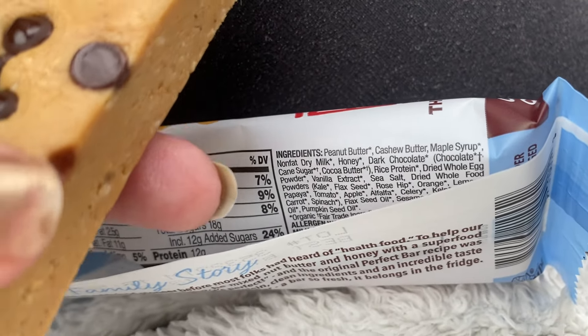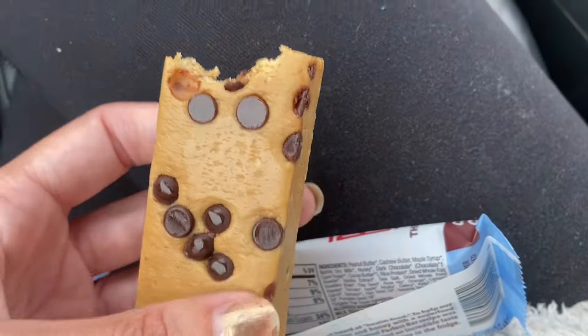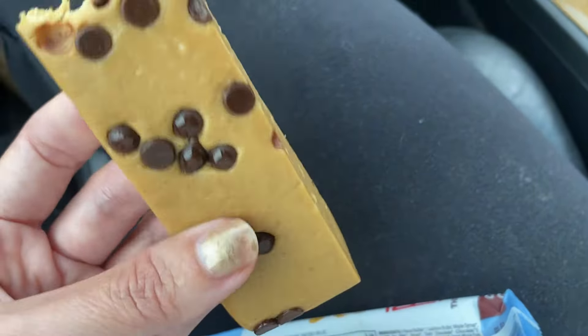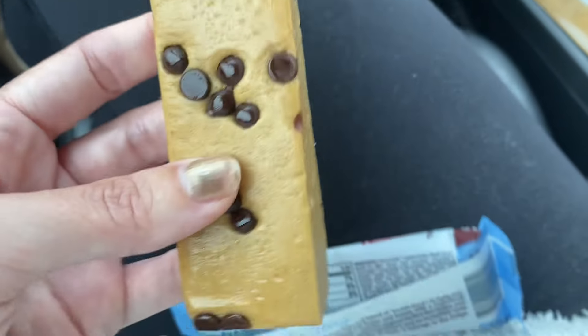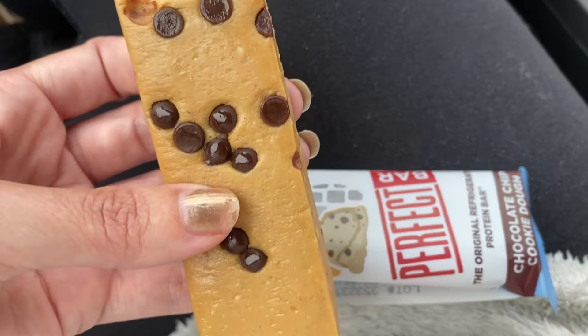You don't taste the kelp at all. It also has carrot, spinach, and papaya — it's crazy, there's so much going on in here, and it really just tastes like you're munching on some cookie dough. Anyway, that's my raving review. I think all the flavors are great, but this is a really fun one.